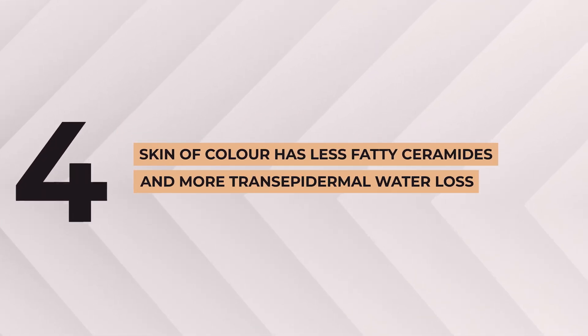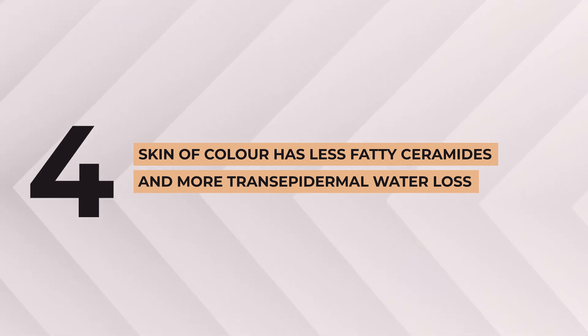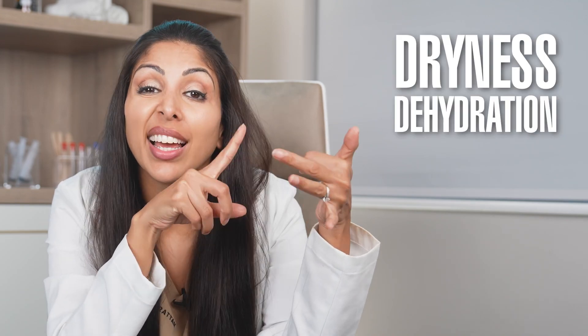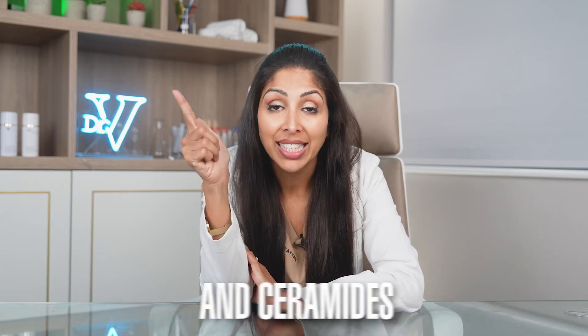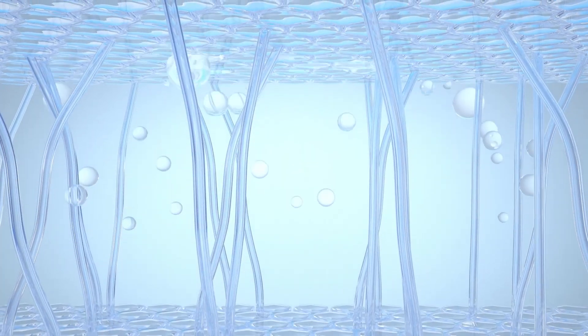Number four, skin of color has less fatty ceramides and more trans-epidermal water loss from the skin than Caucasian skin does. This leads to dryness, dehydration, and dull skin. This is why our sealing moisturizers should all contain formulas with high humectant ratios and ceramides. If you pick the wrong moisturizer, it actually prevents optimal results from any active, as we need adequate hydration for ingredients to function.